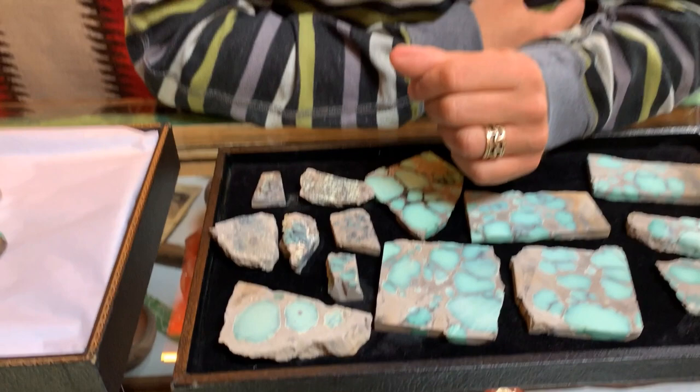There are three mines there. The big mine is actually called the Vista Grande Vericite Mine — that's what the actual claim is called. Then there are three deposits: the Desert Bloom, the Emerald City, and the Vista Grande. The most popular of all of these is the Desert Bloom.